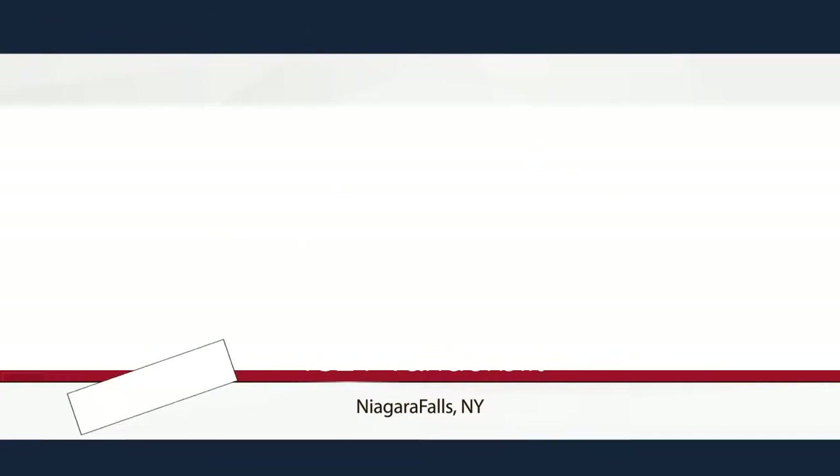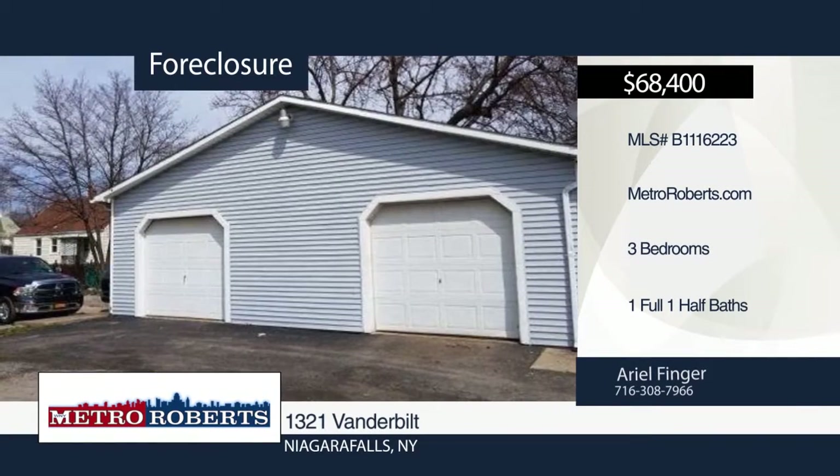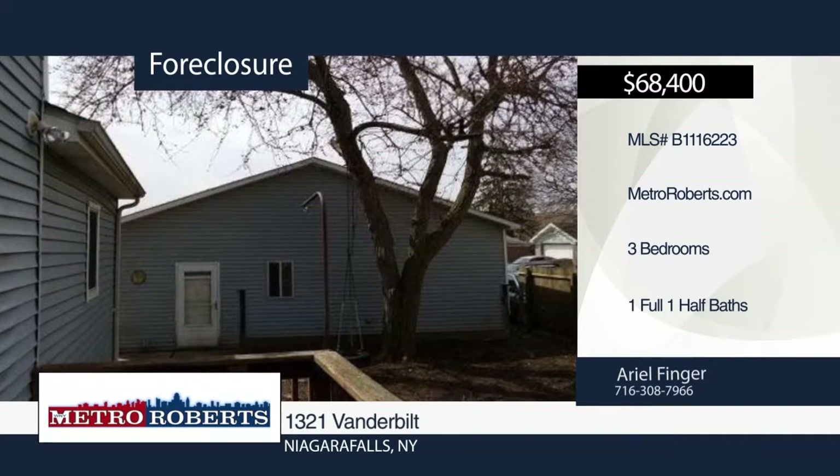Come and see this three-bedroom, one-and-a-half bath home located in the heart of Niagara Falls. It features an extra room in the basement and a huge detached garage. Check it out today with a call to Metro Roberts REO.